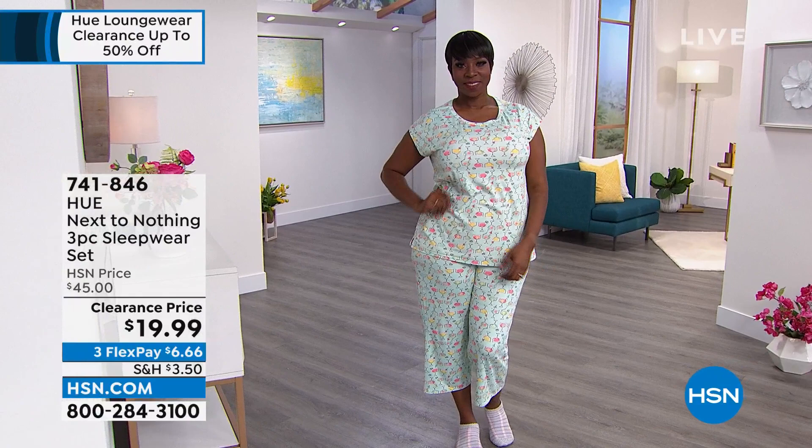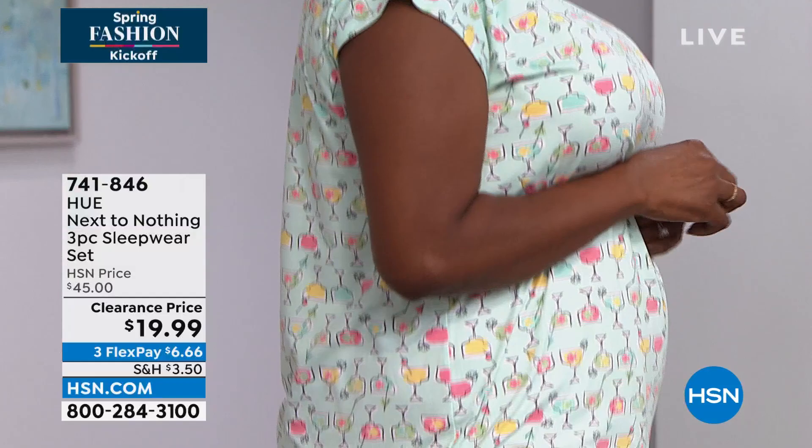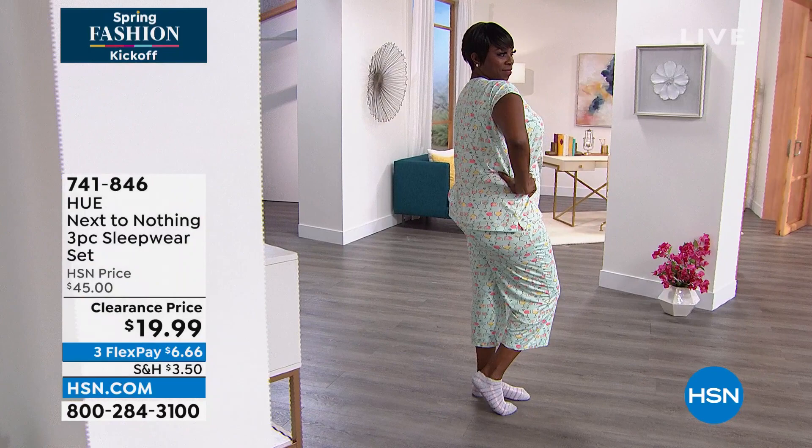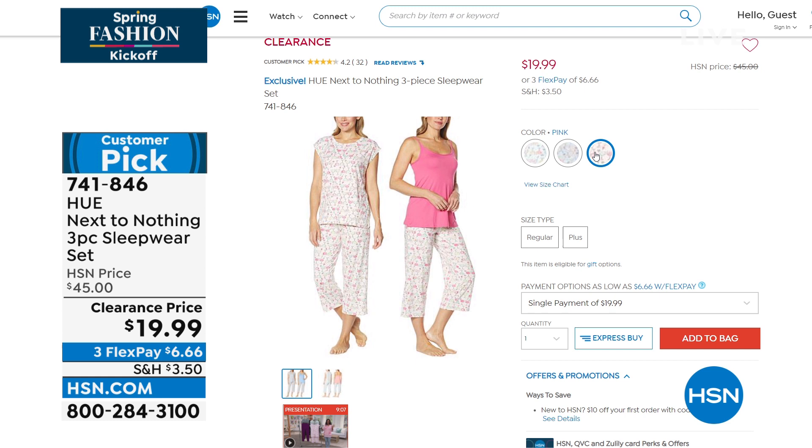Now Dana, you are looking too cute, girl. This is the next-to-nothing three-piece sleepwear set. You get this cute little cap sleeve top — wonderful length, great coverage. You get the crop pant, and then you also get a tank top to go with it. It's genius. So you'll have a tank top that goes with it so that you can wear a tank with this or you can wear the short sleeve. This is the aqua, and we also have it in that wonderful gray. And you'll get a pink little tank — we also have it in the pink with a hot pink tank. Three pieces: two tops, one pair of pants. $19.99. Drop the mic.